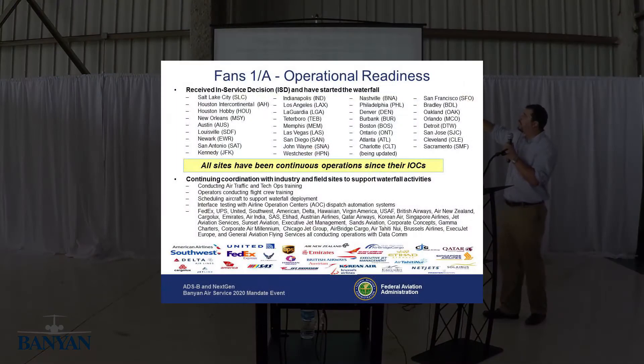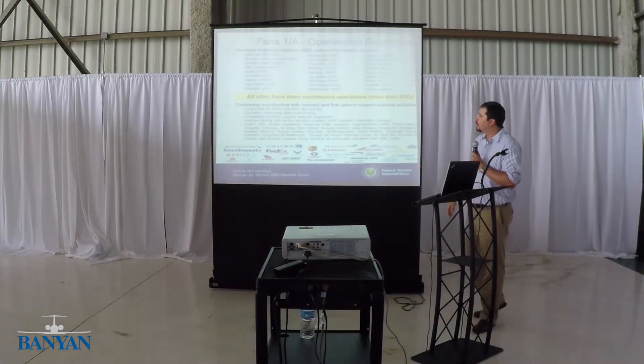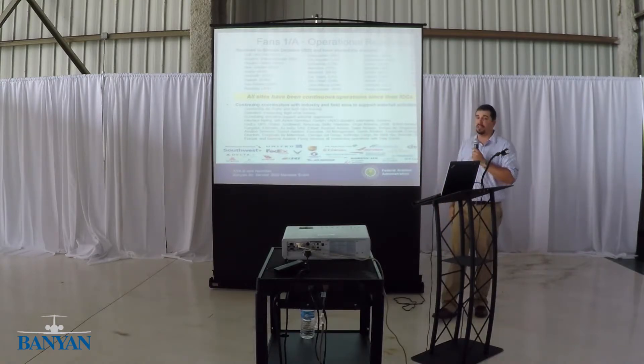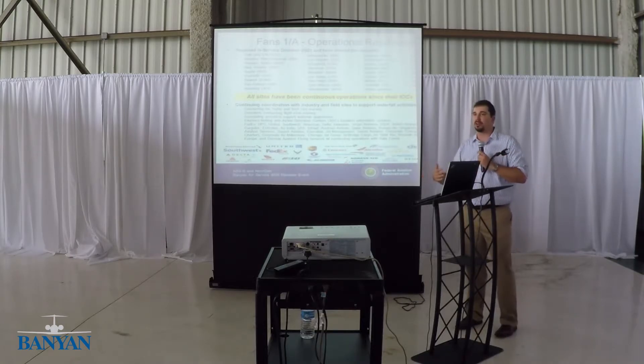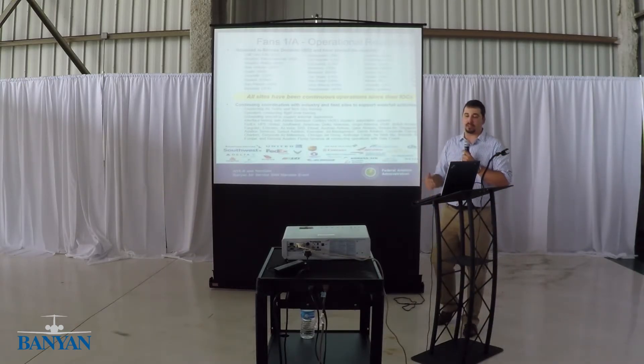These airports already have the capability to do departure clearances. This slide is a bit outdated — by the time I'm speaking here today, two more airports have already been added to this list. If you have FANS in your aircraft and you're at these airports, you can take advantage of it today. We've been working with industry through the RTCA committee — not the FAA alone — to make it useful and effective. All these organizations have helped us get there.